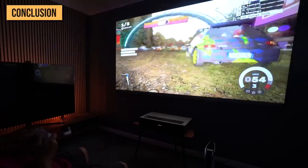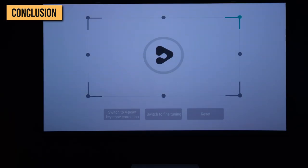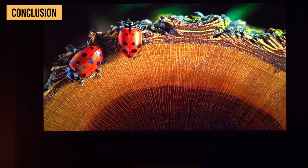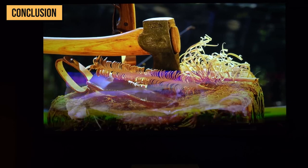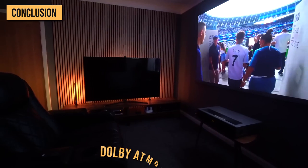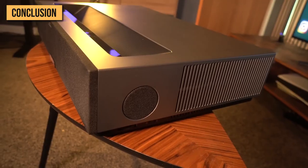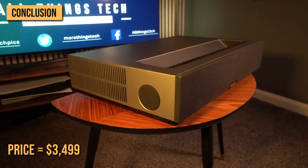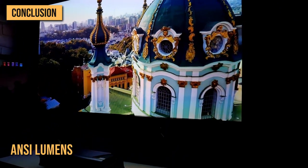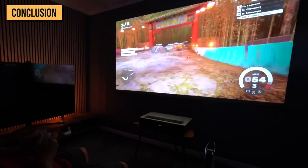Overall, the 4Movie Theater is a stellar UST package. It offers a wealth of picture adjustment options and HDMI 2.1 features such as VRR and ALLM, provides Dolby Vision, has great wide-gamut coverage exceeding 100% of DCI-P3, and more than adequate audio performance with Dolby Atmos support. Price to performance, it's a winner when you consider what you're getting at the current street price of $3,499. Yes, the AWOL is truly better in terms of ANSI Lumens, but when you look at the overall performance and feature set, the 4Movie really does sit pretty high on the list of UST projectors.